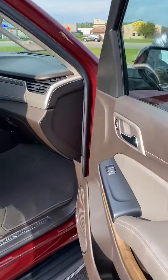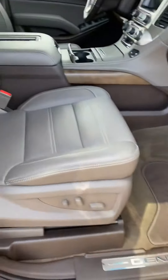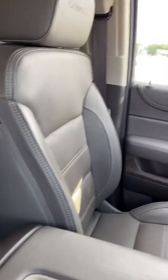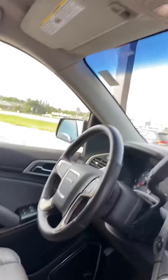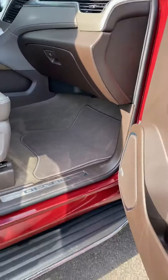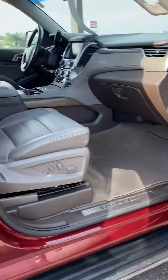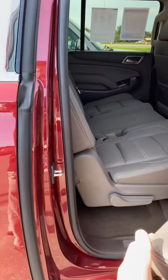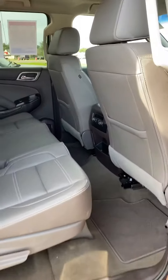Checking the interior here — non-smoking vehicle. Good look at the headliner there. 2018 XL Denali with 20-inch polished aluminum wheels.